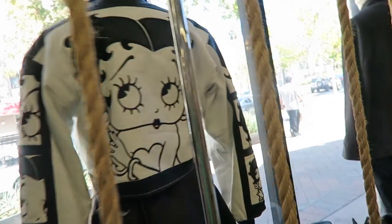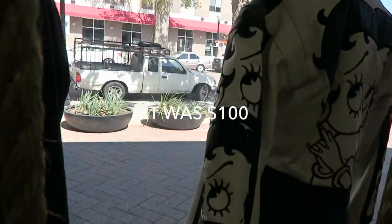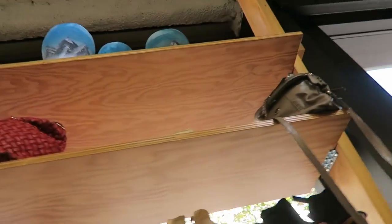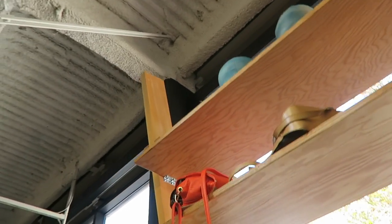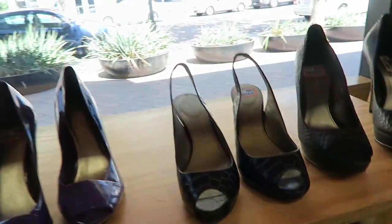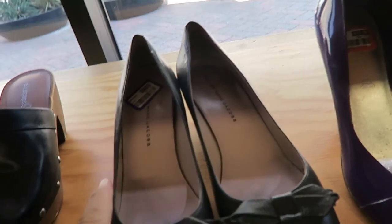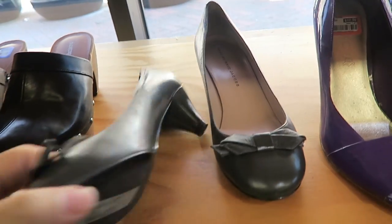Oh, here's that Betty Boop jacket — it's really cute. Look at those sleeves. I feel like I've seen all the bags they have up there already. And that one's plastic. Oh, these are Marc Jacobs shoes — I saw these last time. $12.99.